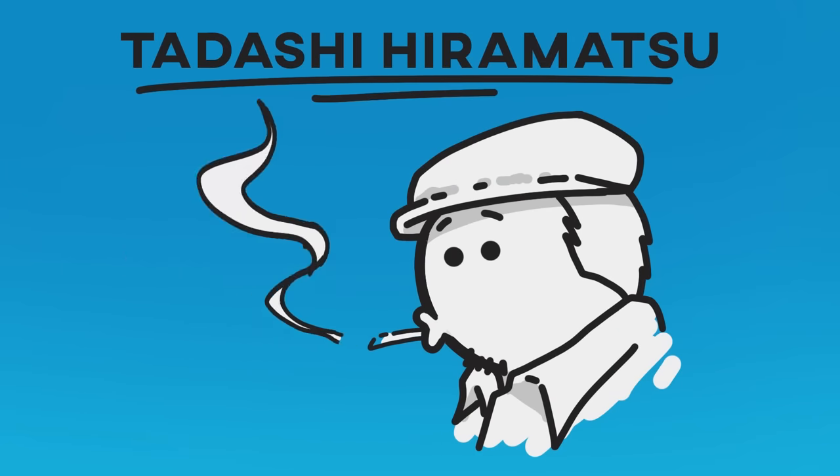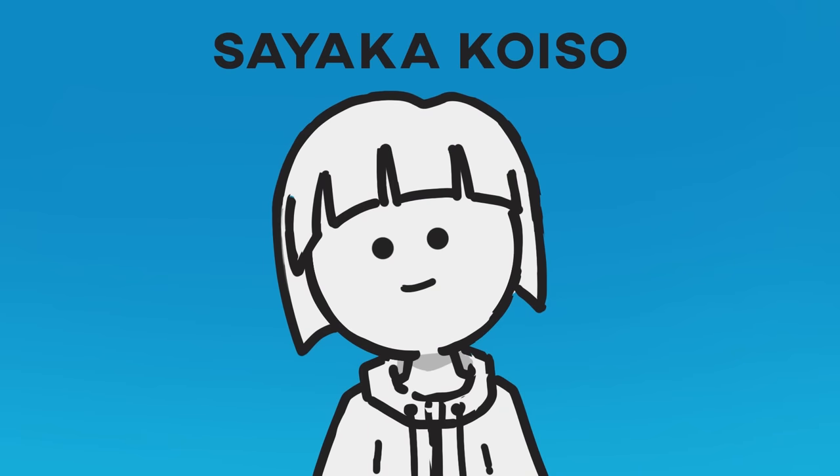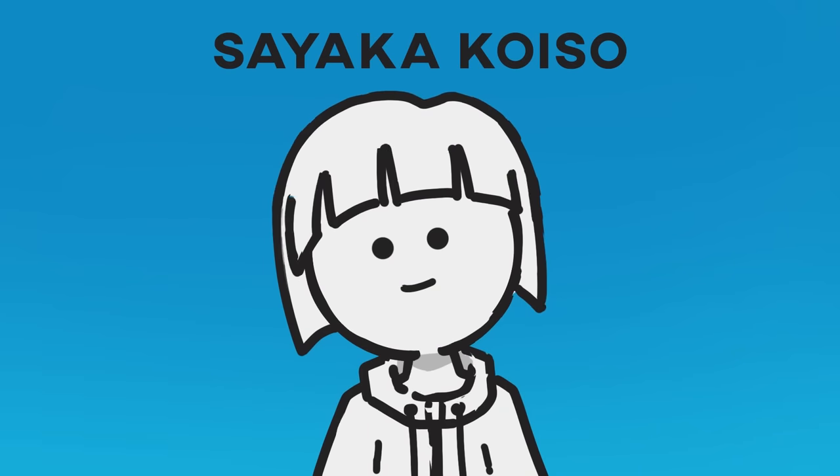So Tadashi Hiramatsu is the man behind the character designs, and Sayaka Kuiso takes over for the most part with season 2, but let's talk a little more about the first name.